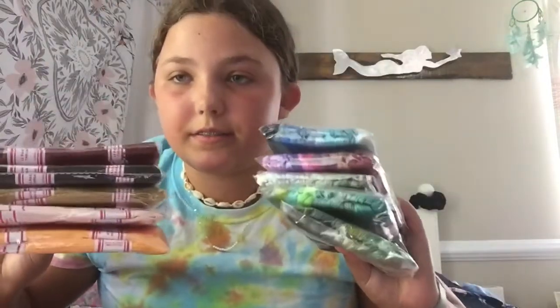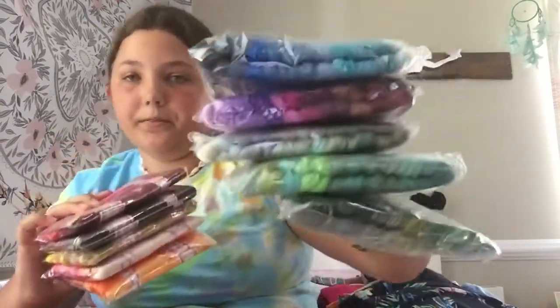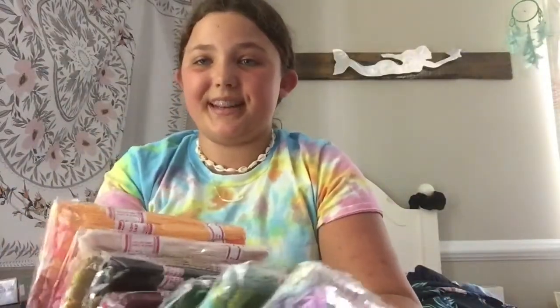Next, I got all of these strings. They come in a bunch of different colors, there's so many. So cute. I can't wait to use all of this bracelet stuff.